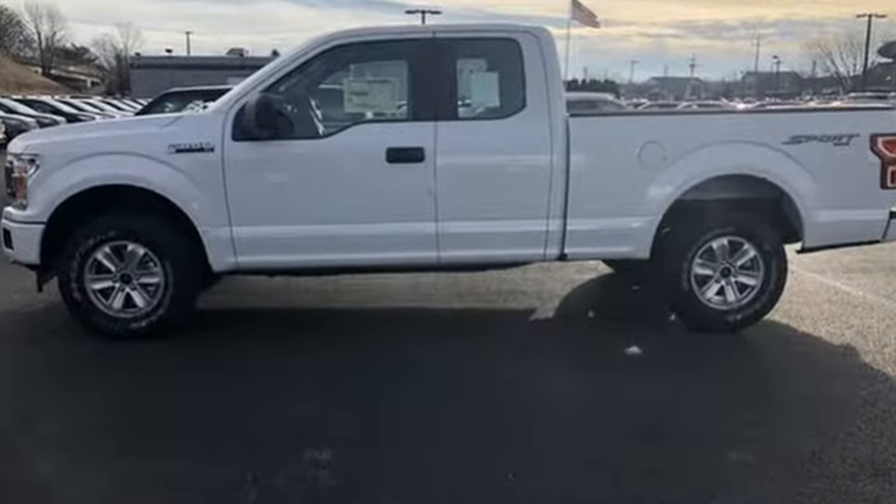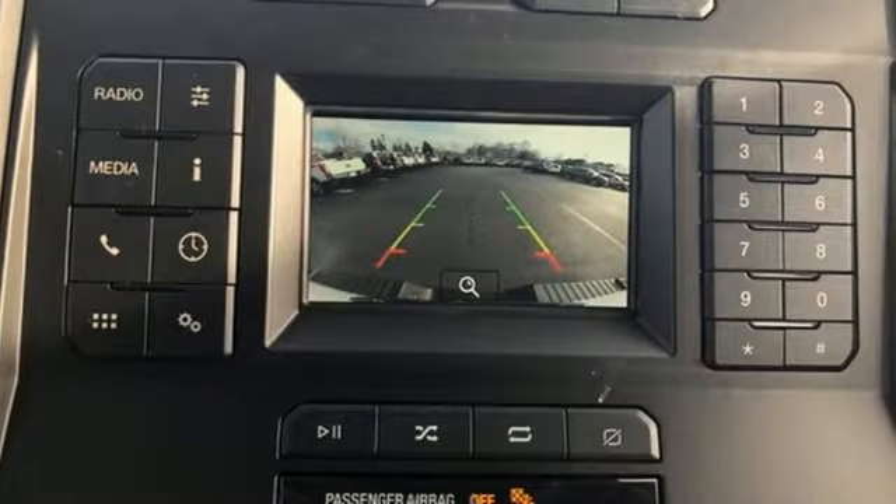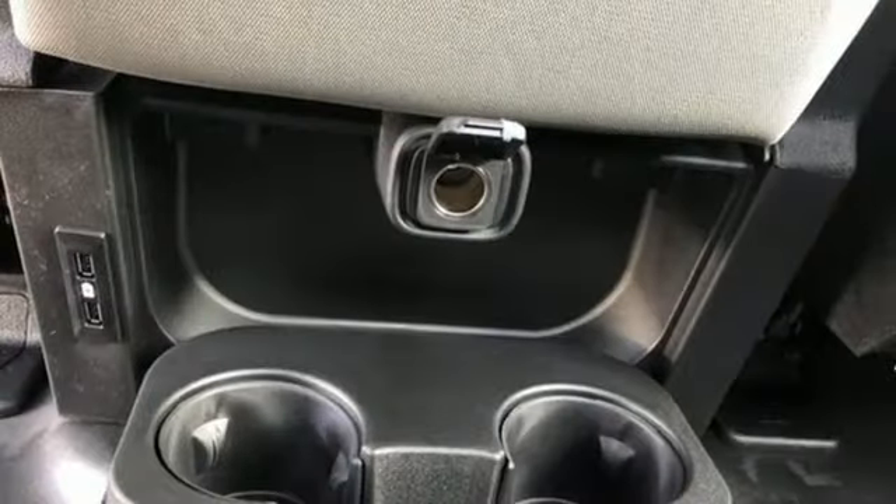Automatic transmission, electronic shift on the fly, engine auto stop start feature, active grille shutters.